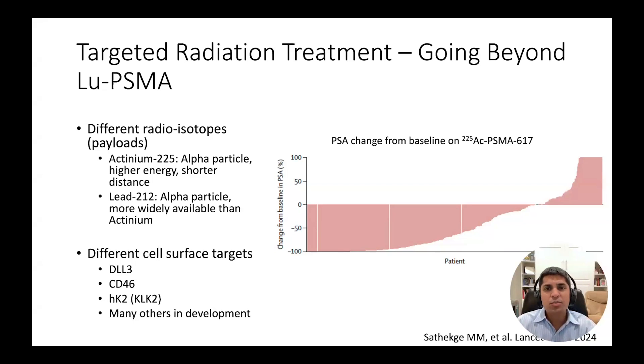In patients previously treated with LU-PSMA, actinium-225 targeting PSMA radioligand therapy can lead to significant PSA declines in the majority of patients, as shown in the recently published paper in the figure on the right. Radioligand therapies are also in development for targets beyond PSMA, including CD46, KLK2, and many others. Stay tuned as we are likely to start hearing about randomized phase 2-3 trial data with these agents within the next 12 to 18 months.